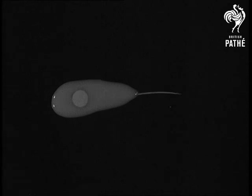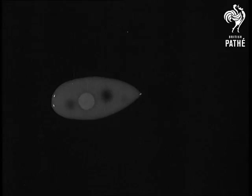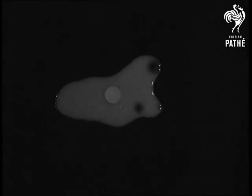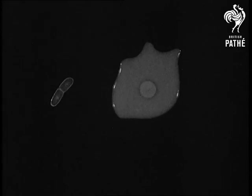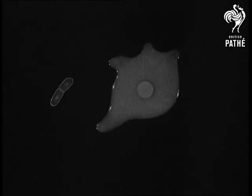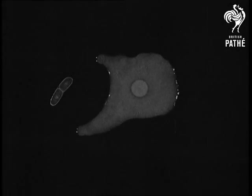Suddenly the mixie draws in its tail and changes into quite a different form. It is still an animal but has no fixed shape, and eats by surrounding its food. It continues to like bacteria, but now it does not take the meat but adds a drop of water as an aid to digestion.